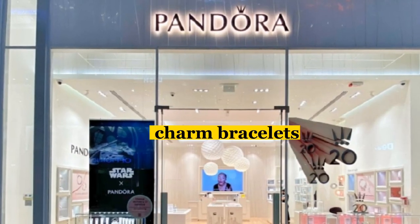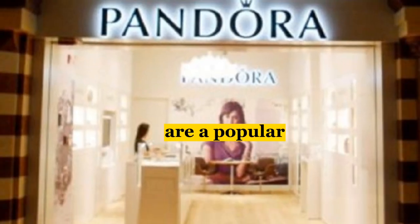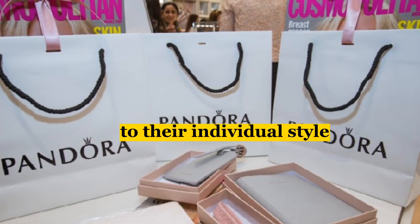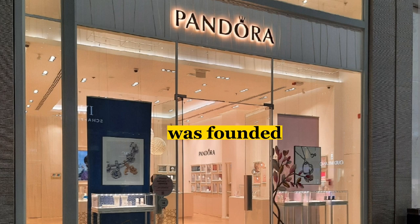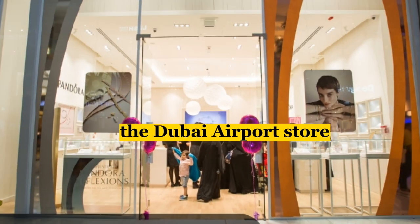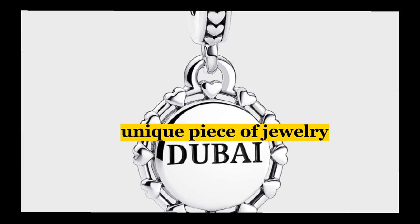Moving on, we have the Pandora Store, which is famous for its charm bracelets, rings, and necklaces. If you're looking for a personalized gift, Pandora has you covered. Their charm bracelets are a popular choice for anyone who wants to create a unique piece of jewelry tailored to their individual style. It is a Danish jewelry brand founded in 1982. The Dubai Airport Store offers a wide selection of Pandora products, including charms, bracelets, and necklaces that can be customized to create a unique piece of jewelry.